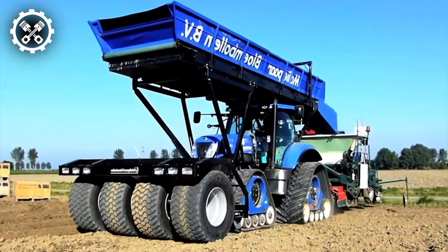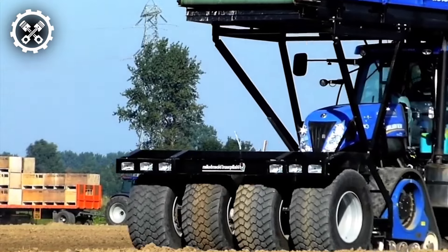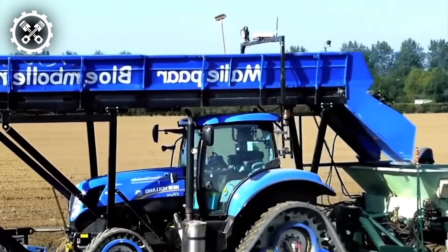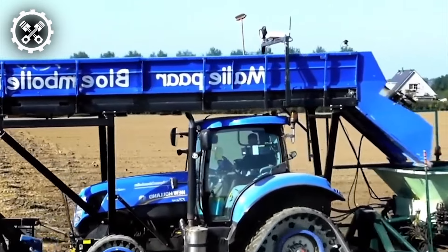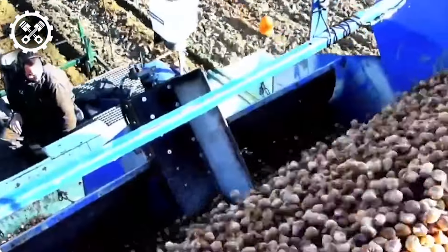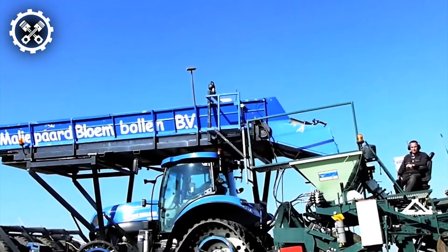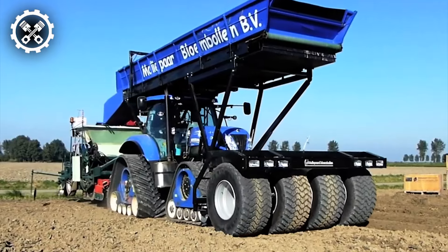Behold the New Holland T7.270, a robust tractor meticulously tailored to accommodate a diverse array of agricultural tasks, including tulip bulb planting. Boasting a formidable hydraulic system, it enables precise control over planting equipment, while integrated GPS technology ensures bulbs are planted at optimal depths and spacing for maximal growth potential.